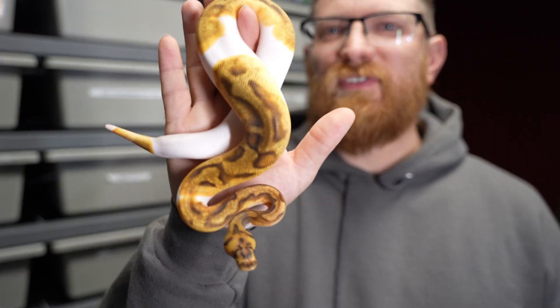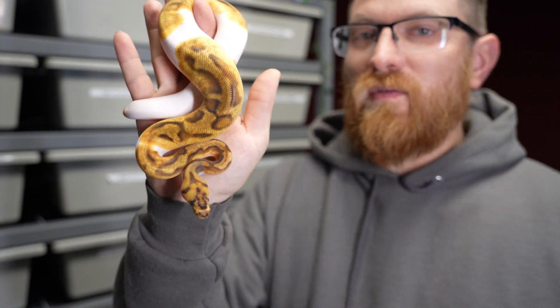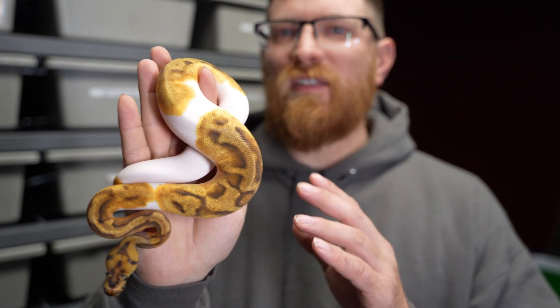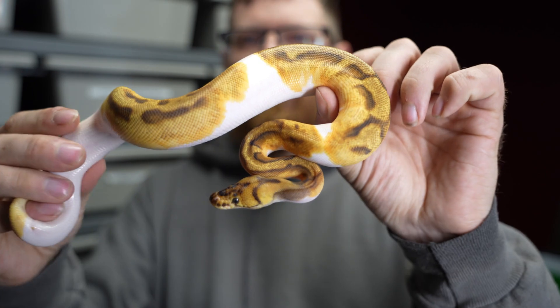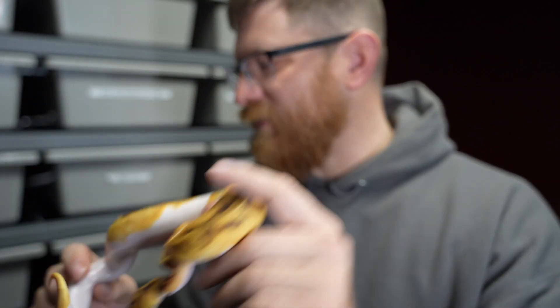This girl just shed out — she's an Enchi Clown Pied. If you like clown and pied, why not get one with the same genes? It's got Enchi, so it's got a really nice pattern. The colors are a little bit more orangey and it brings the pattern up just a little bit on top. Beautiful snake, really excited for her for the future.